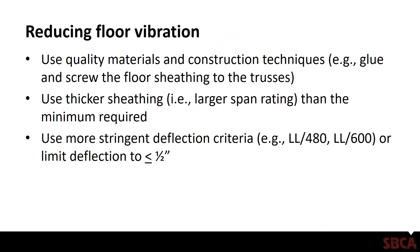Some ways to reduce floor vibration: First, use quality materials and construction techniques — for example, glue and screw the floor sheathing to the truss, make sure the bearings are level, use the right construction adhesives for the temperature and moisture conditions, and follow installation instructions for the various materials. The truss manufacturer has no control over that, but using good materials and construction techniques can go a long way. Another way is to use thicker sheathing — a larger span rating than the minimum required. Instead of using a 23/32-inch panel for floor sheathing, bump that up to a 7/8-inch thick panel or an inch and an eighth.